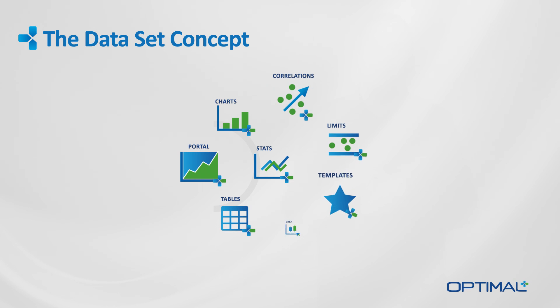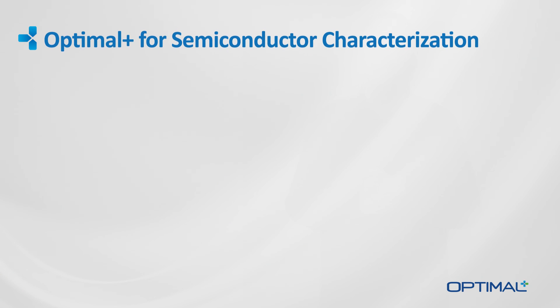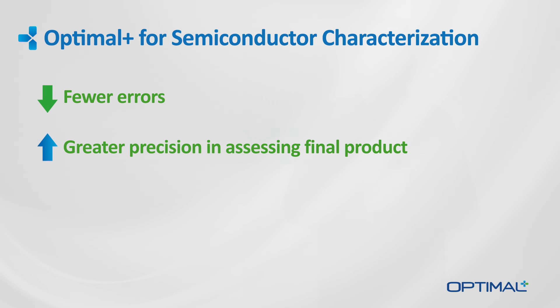This enables all participants to access the information and collaborate with their peers from various engineering groups as the characterization data becomes available. This data management scheme results in fewer errors during the characterization project and reflects the true nature and potential of the final product before ramp-up and production ensue. Next time, we'll have a look at how Optimal Plus NPI can be applied to analysis and reporting.